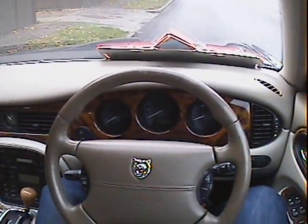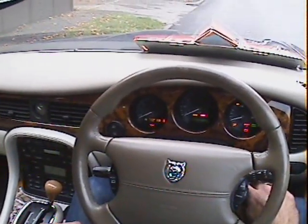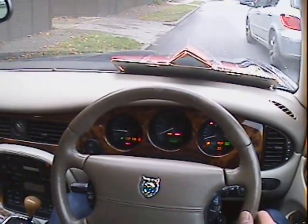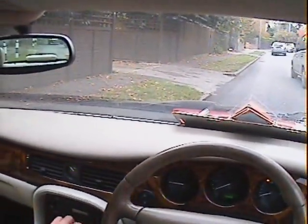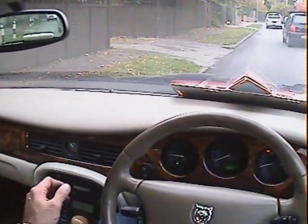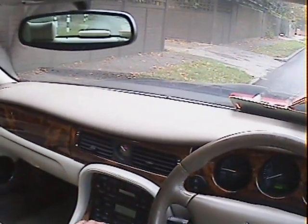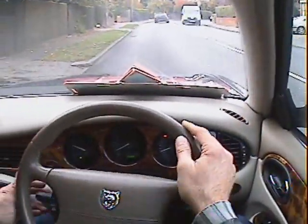Let's take this Jaguar XJ 4.2 Sovereign long wheelbase for a spin. All the warning lights come on and everything goes out the way it should. That's it, perfect. Nice stereo — turn that down a bit so we can hear what's going on. Off we go.